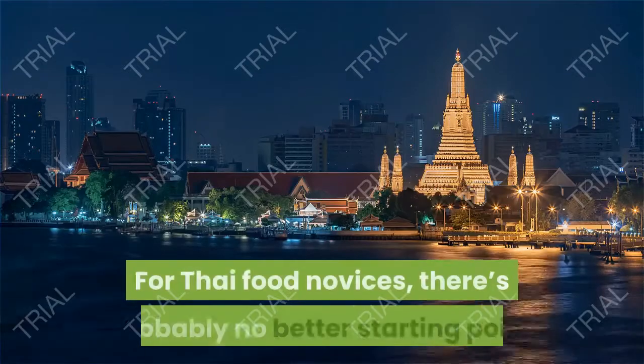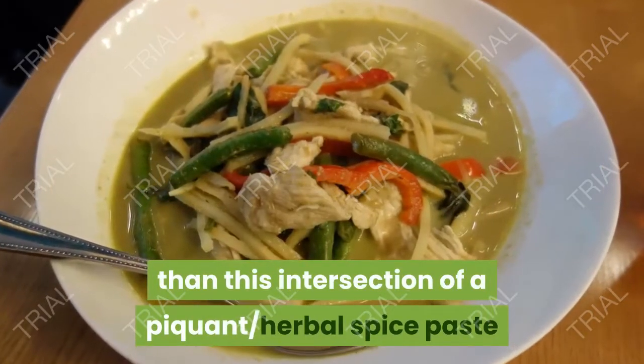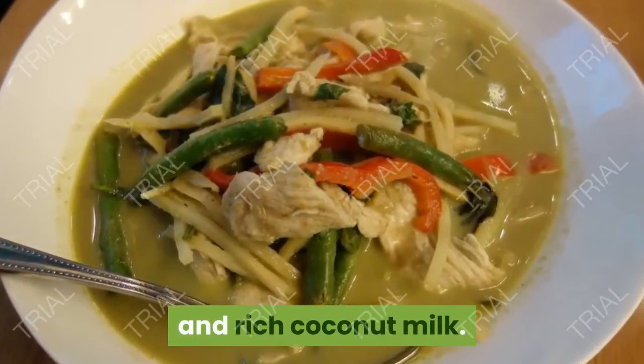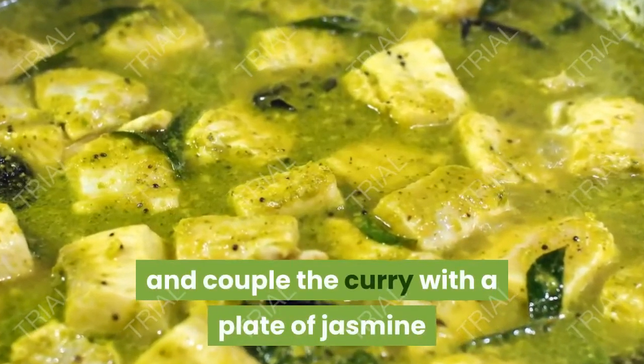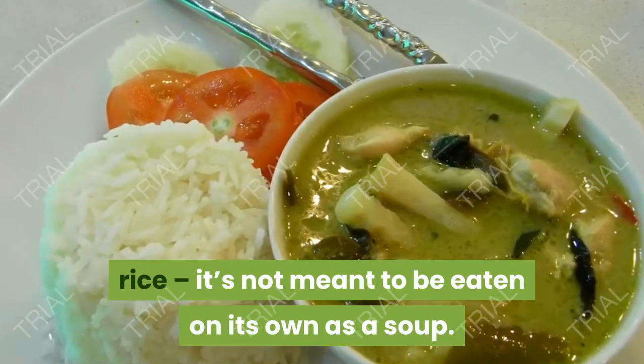7. Green Curry. For Thai food novices, there's probably no better starting point than this intersection of a piquant herbal spice paste and rich coconut milk. Remember to do as the Thais do and couple the curry with a plate of jasmine rice — it's not meant to be eaten on its own as a soup.